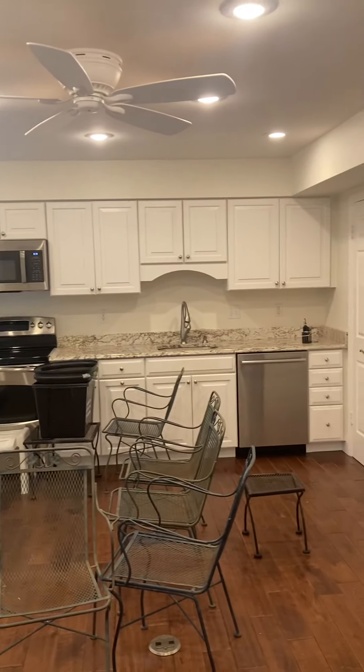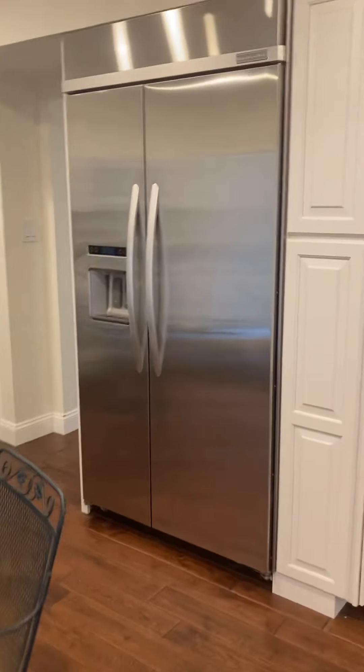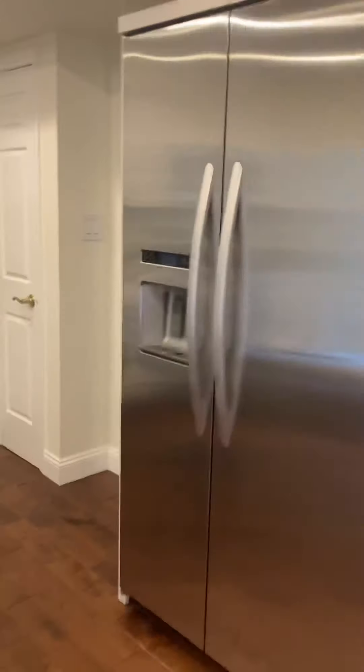Ceiling fan, recessed lights, stainless steel appliances — huge space here. Extra pantry, water and ice on the refrigerator, and another extra pantry built-in.